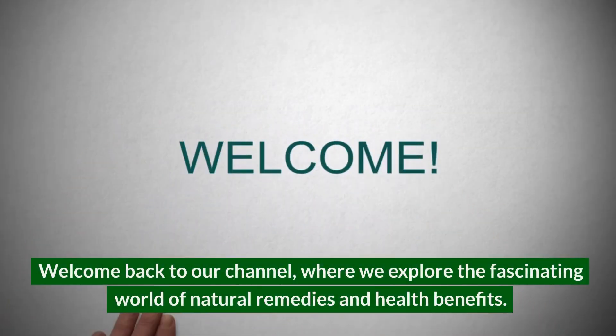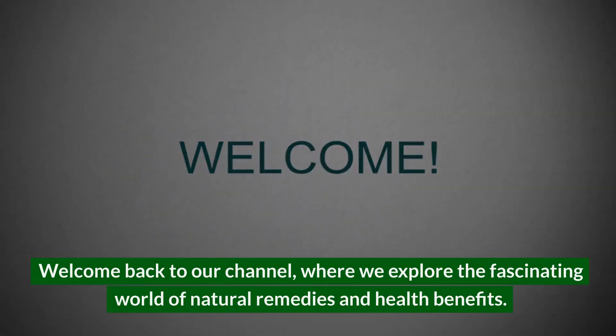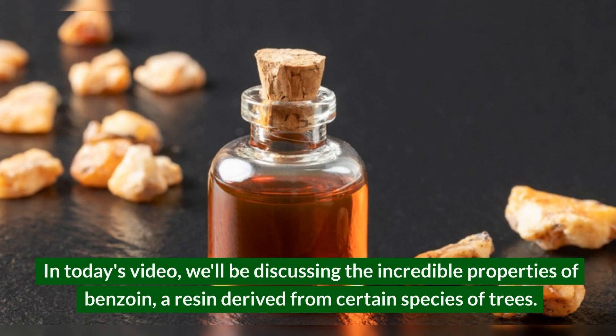Welcome back to our channel, where we explore the fascinating world of natural remedies and health benefits. In today's video, we'll be discussing the incredible properties of benzoin, a resin derived from certain species of trees.